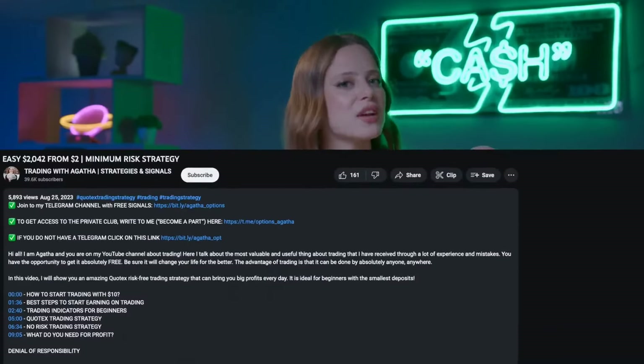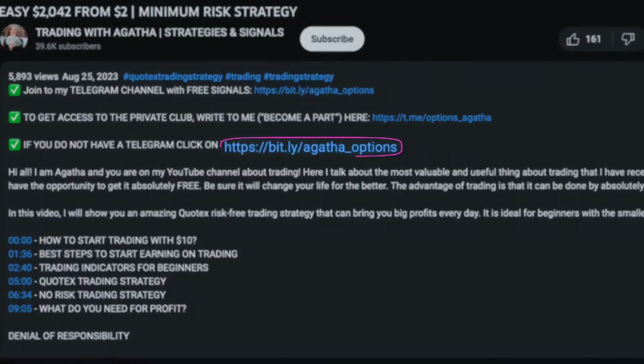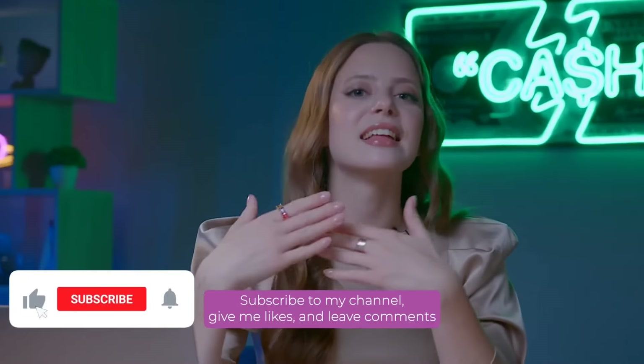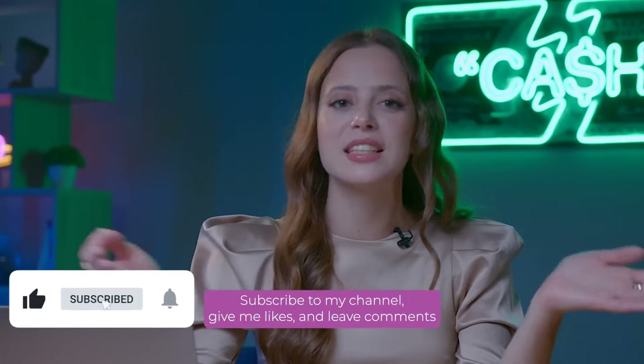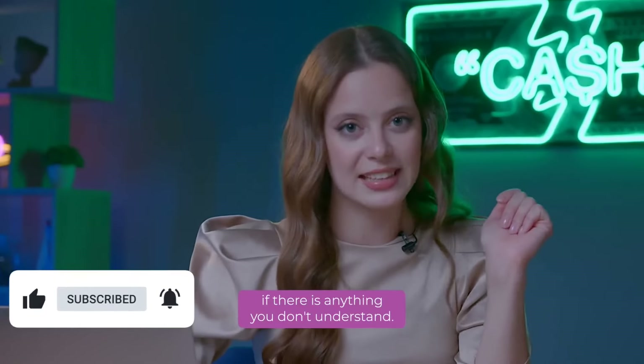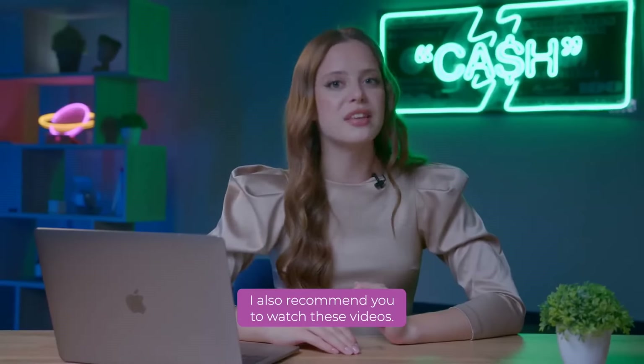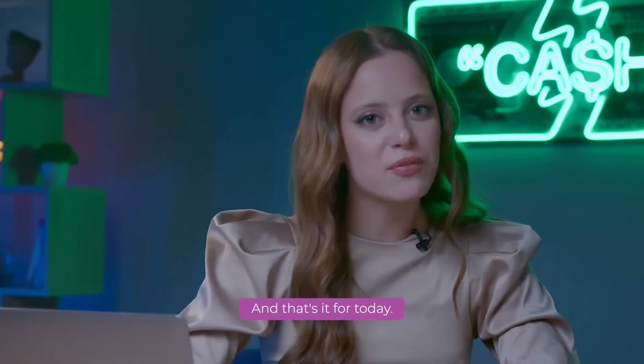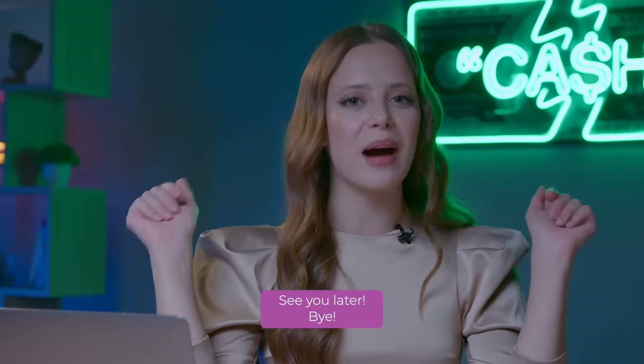I would love to share more secrets and strategies for successful trading with you, so be sure to stay tuned! Subscribe to my channel, give me likes, and leave comments if there is anything you don't understand. I also recommend you to watch these videos – they can be very useful for you! And that's it for today! See you later and bye!